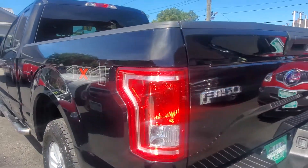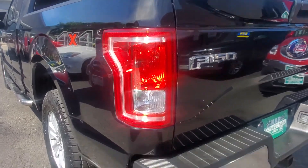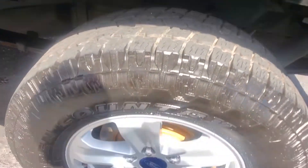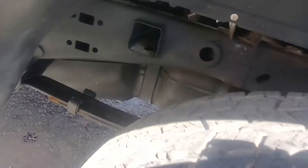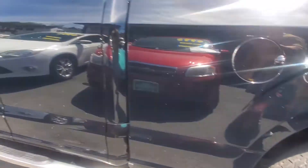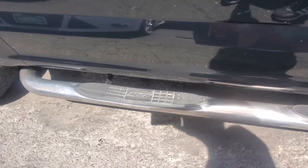Here we have the other side of the truck — equally as clean. No scratches, no dents, no rust. As we look at the driver's side rear tire and rim, it's in good shape. Underneath we look, and there's no rust. Here's the side of the vehicle, and here's your other step board in good condition.